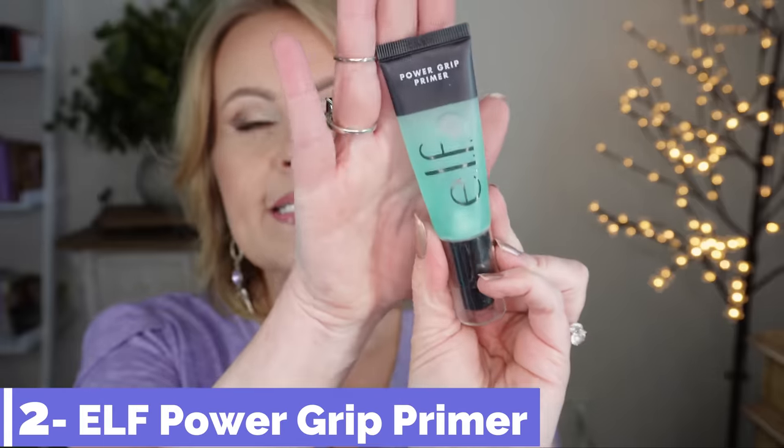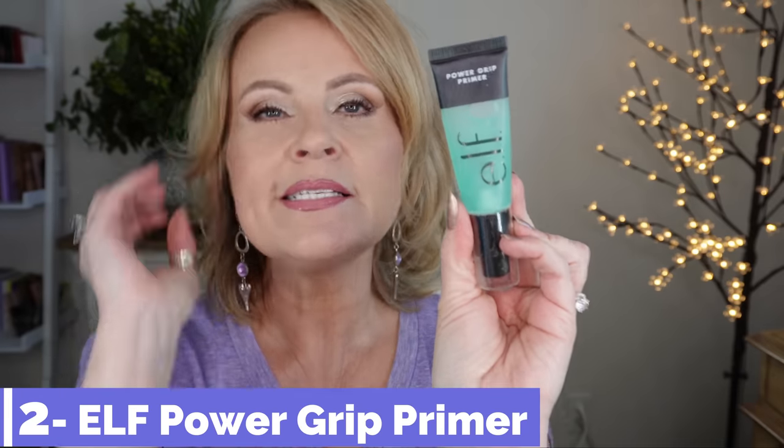I decided to go with the ELF Gripping Power Grip Primer because I've really been enjoying this. As we go into the summer months, we're going to want budge-proof makeup. A gripping primer really holds onto foundation and gives you that lasting power. It's also a smoothing primer — you want to really work it into your pores and press it in to get that grip and hold in the heat.